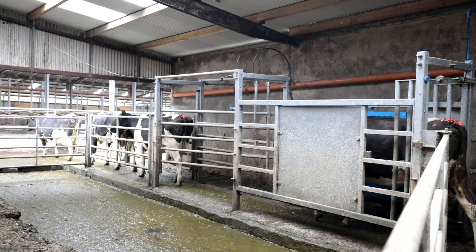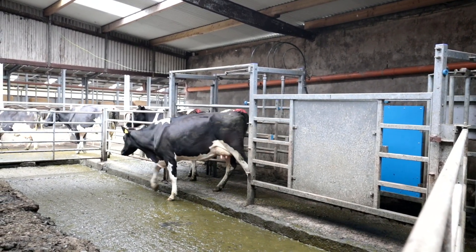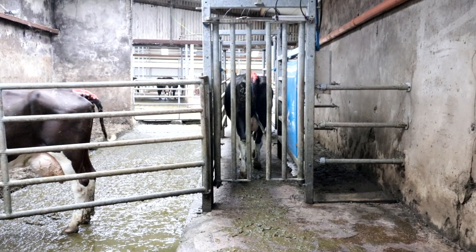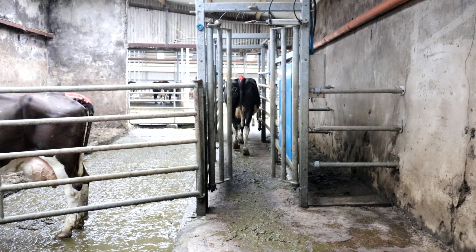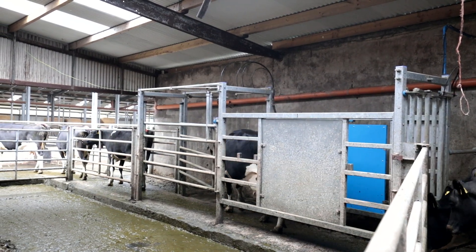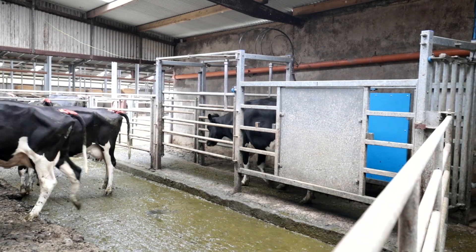The drafting gate was the first thing that we put in — a few years ago before we actually updated the parlour — and it's probably an absolutely incredible piece of equipment. I'm a huge fan of the drafting gate. We have the three-way drafting gate, and I always advise farmers to think about using three-way because it gives you options. It takes an enormous amount of work out, but you have to have fairly good facilities around the drafting gate to handle the cows. The way you think about the gates and the planning of it are very important.